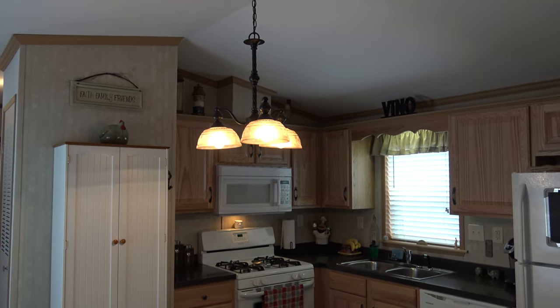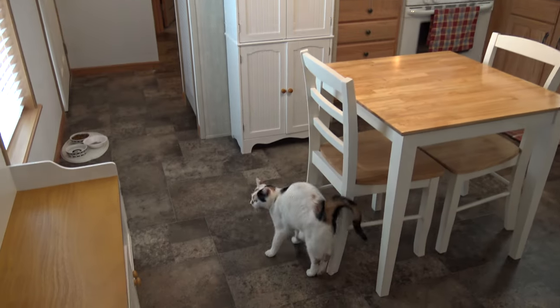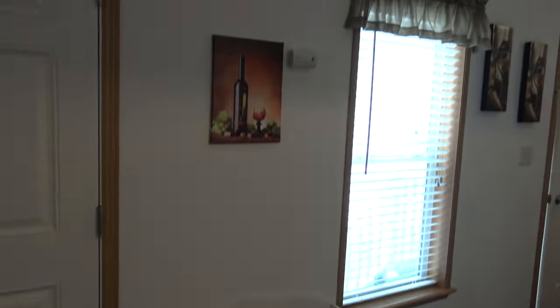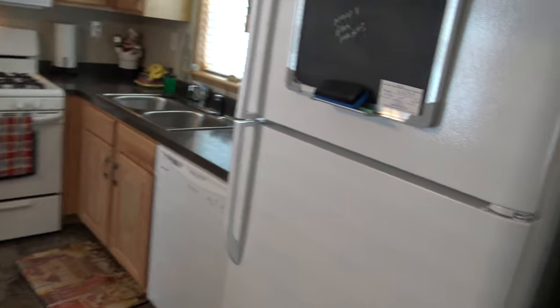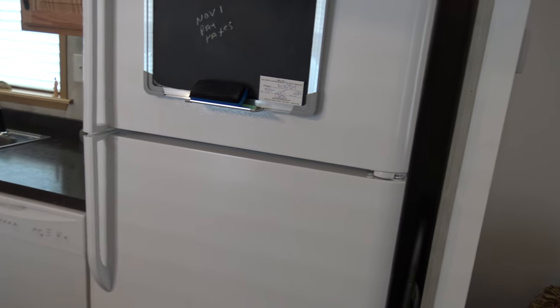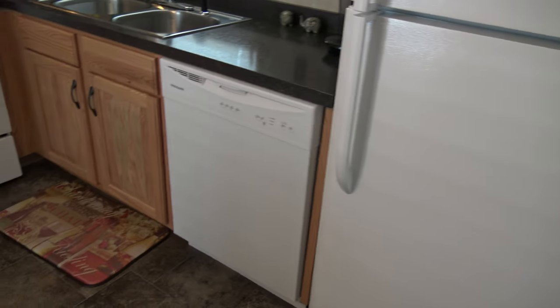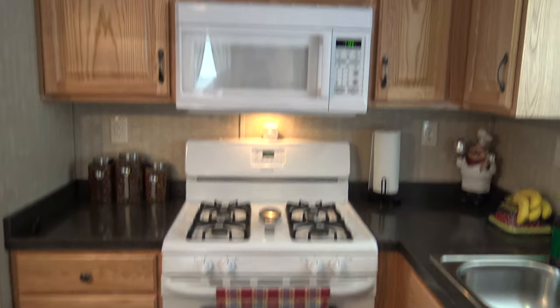Look at that beautiful chandelier. Wow, that's lovely. I love this little bench — it's an accent piece. It's really lovely to show a home where you get a chance to see people's furnishings in it. You get the refrigerator, the dishwasher, this beautiful stove, and the microwave.